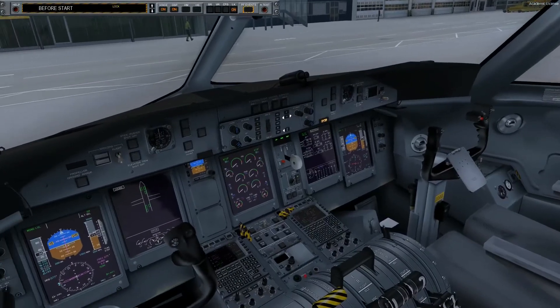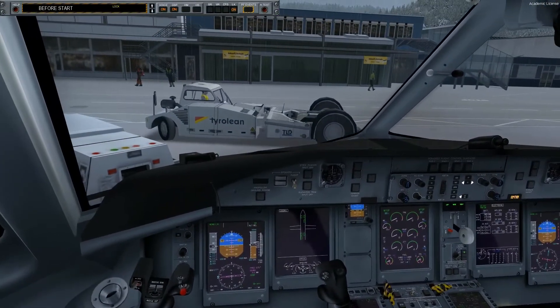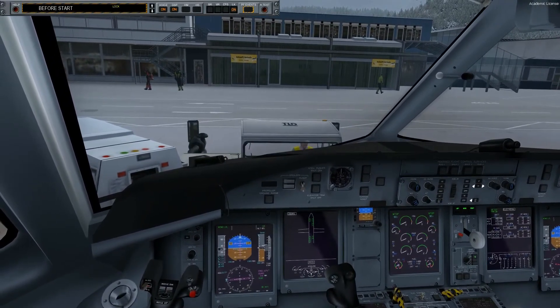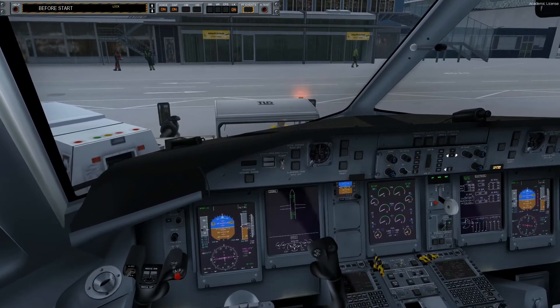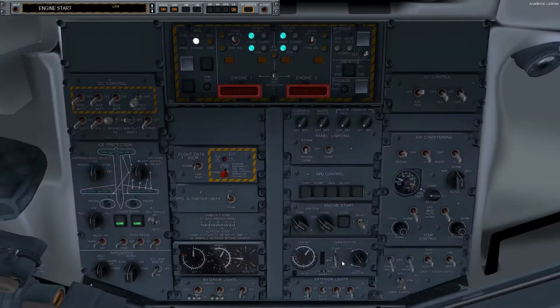Due to icing conditions, please stand by for engine start until push completed and brake set. Hello Captain, we are ready for pushback. Engine start checklist completed to the line.